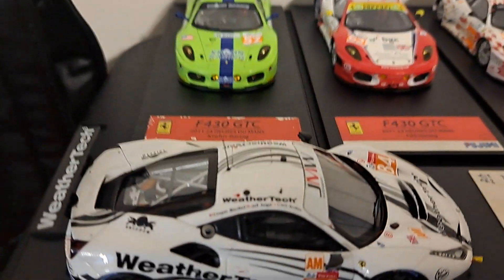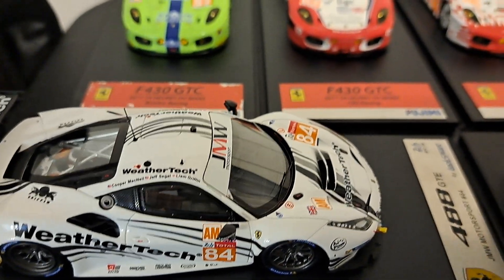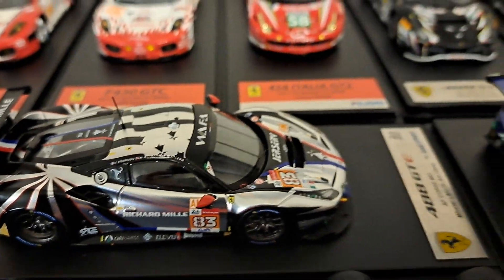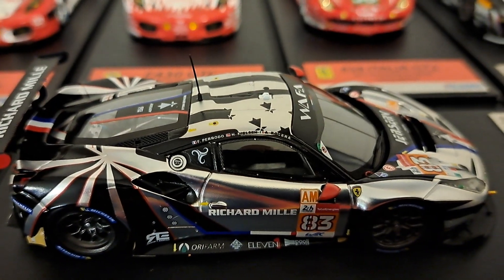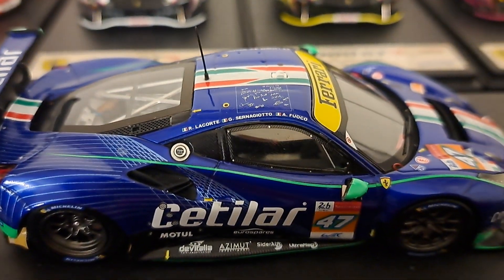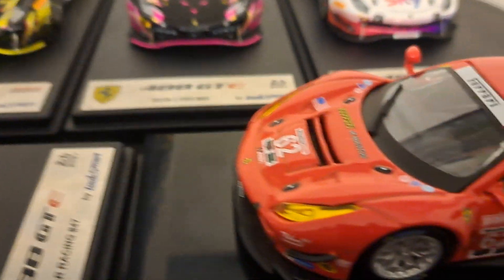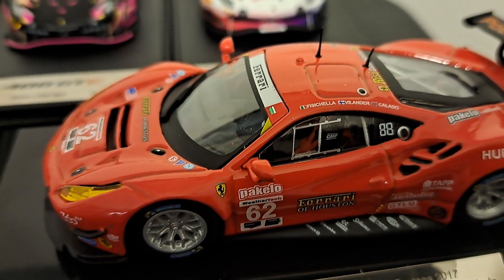As we roll over here, this is going to be the WeatherTech Racing — that's a 488. Then this one is the AF Corsa. I believe this is also the livery that has to do with Brittany — we'll cover that in more detail, and I do actually in my video. This is the Ketelar Racing Ferrari in blue. Then finally, the Bburago 488s. I have the number 62.